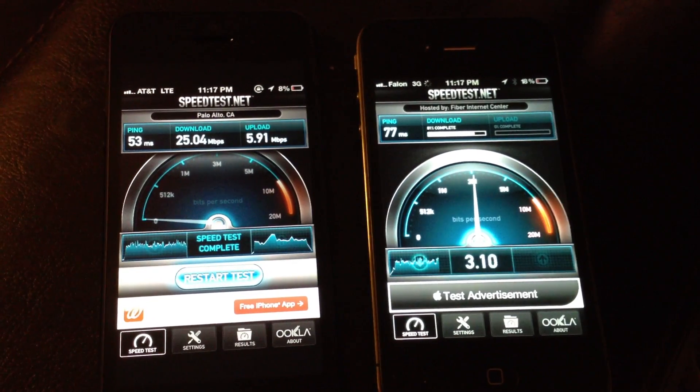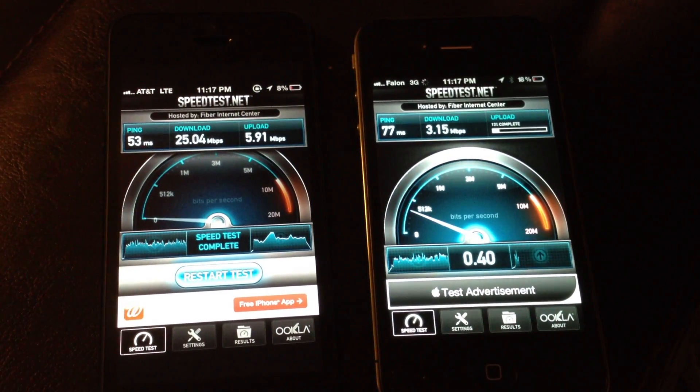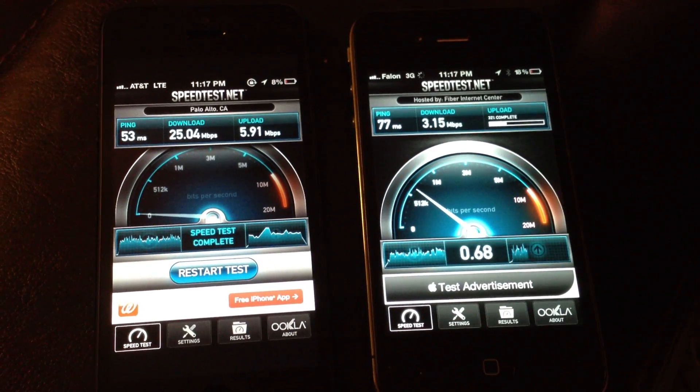The upload is pretty bad on the iPhone 5, but I'm sure it's going to be a lot better than on the regular iPhone 4.